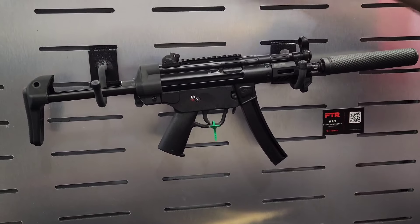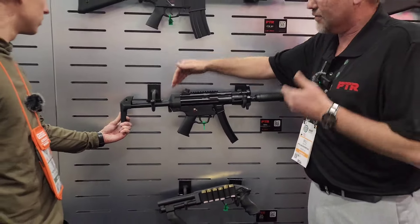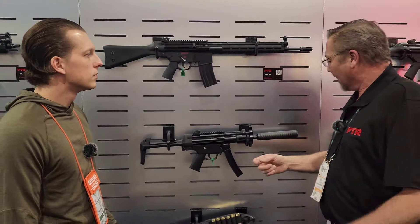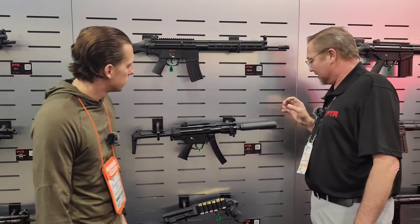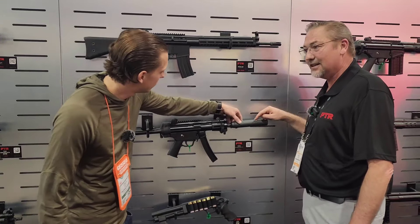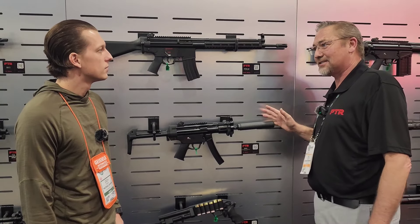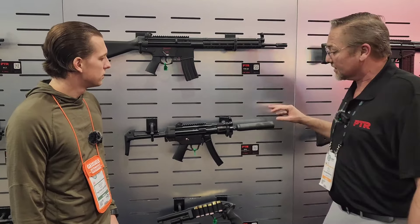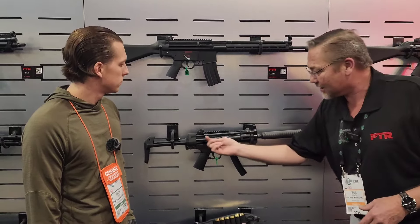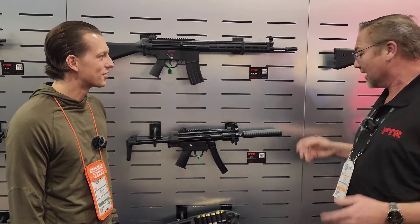We've got new stuff on either end of this new toy too. We've got our four-position collapsible stock — genuine, four positions — rides through the rails just like it's supposed to. And out front on the nose, this is the amazing vent suppressor, 3D printed titanium. The inside is 3D printed titanium foam — one of the highest-ranked suppressors ever tested. It literally suppresses this gun to the point that it cannot be suppressed any further. The action closing is louder than the shot going off.